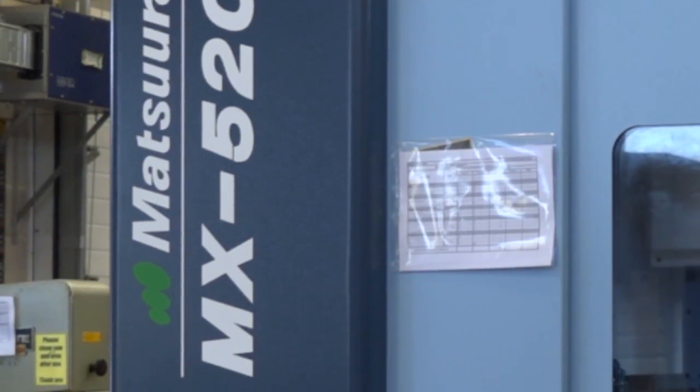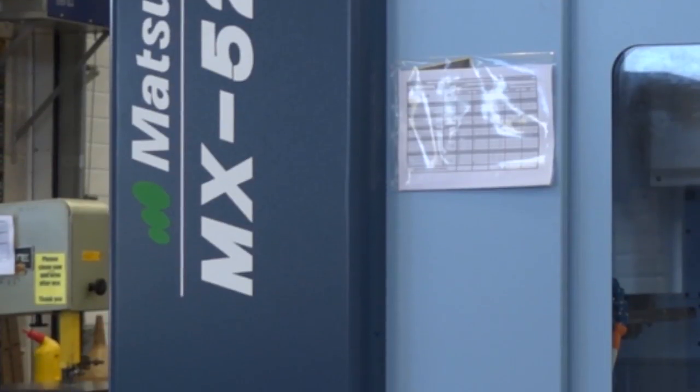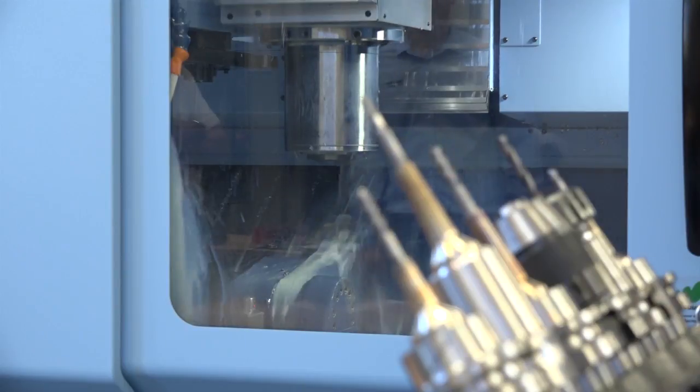One thing Matsura do tell us is that once you've been touched by a Matsura, it's very difficult to go back to any machine that hasn't got a Matsura printed on the label. Would you agree with that? I would agree with that. As I said, I've been using Matsura for over 14 years, never had an issue with them. I think they are second to none in the machine tool market, definitely. Well Brett, thank you very much for your time — we wish you all the success. Thank you very much.